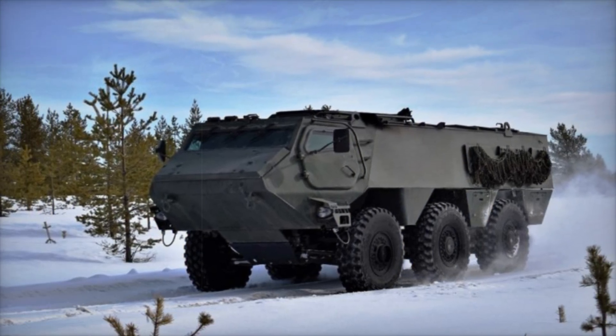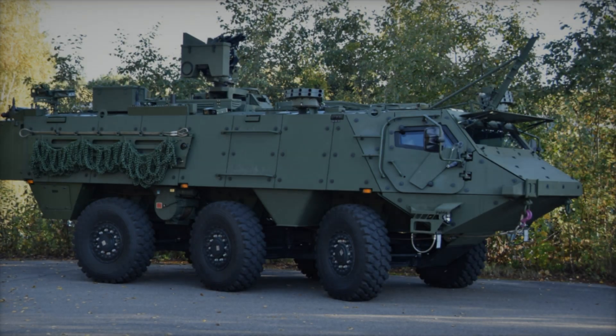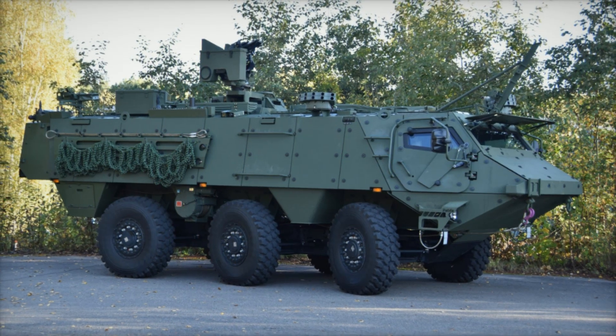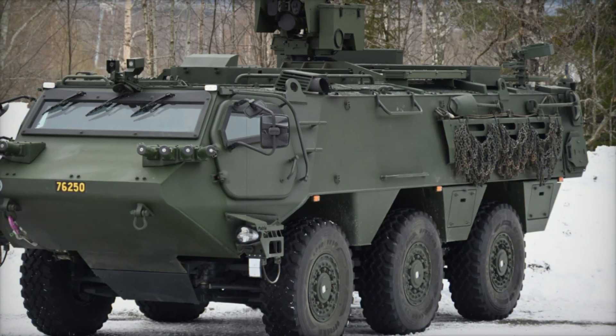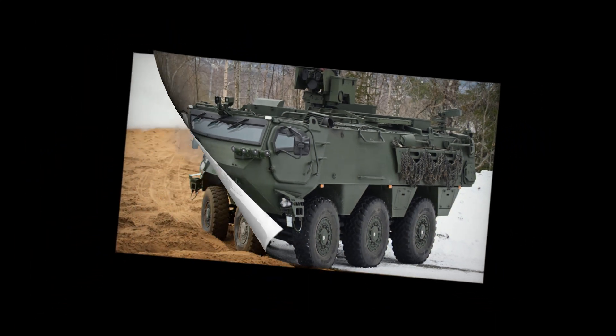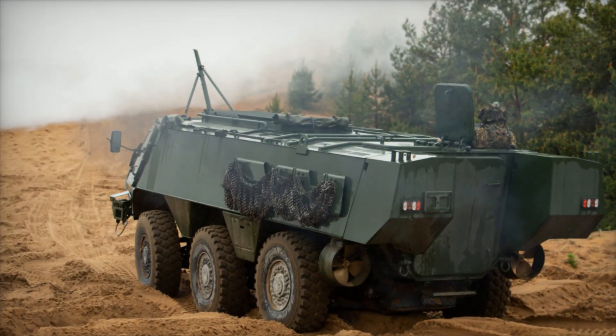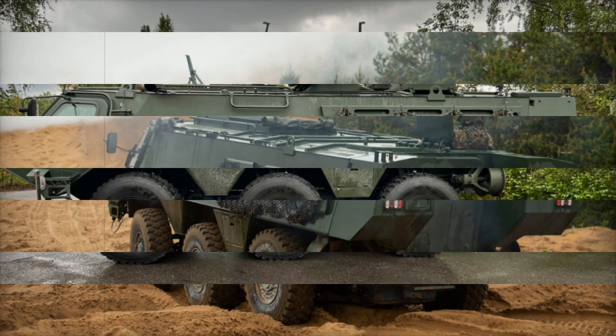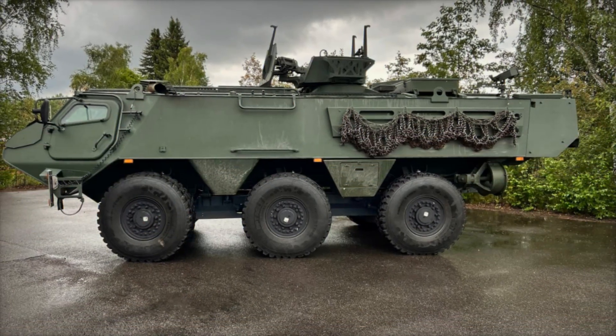The Patria 6x6, already a proven platform since its launch in 2020, is renowned for its versatility, technical performance, and ability to adapt to modern combat environments. As part of the multinational common armored vehicle system program, the vehicle has been adopted by Finland, Sweden, Latvia, and Germany.